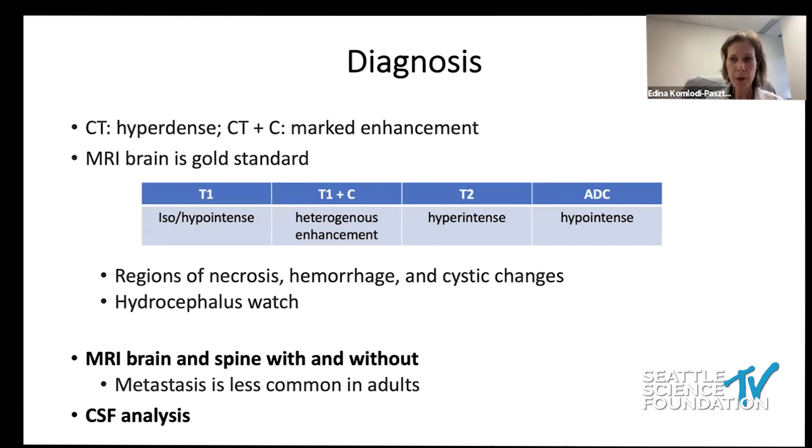When patients present with these symptoms, they will be sent to radiology. A CT head, possibly with contrast, shows a hyperdense mass with enhancement. MRI brain will show an iso- or hypo-intense lesion on T1 that is heterogeneously enhancing, and a hyper-intense lesion on T2. ADC is an important marker for differential diagnosis — it is hyper-intense in ependymoma but hypo-intense in medulloblastoma.